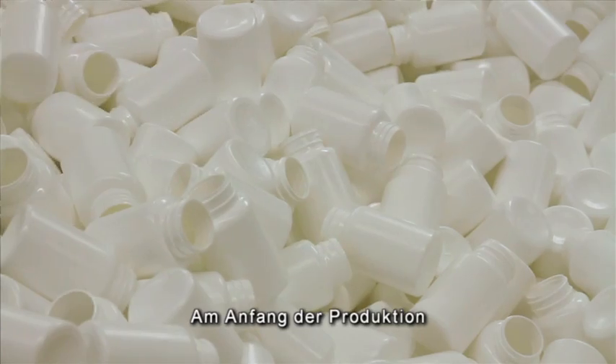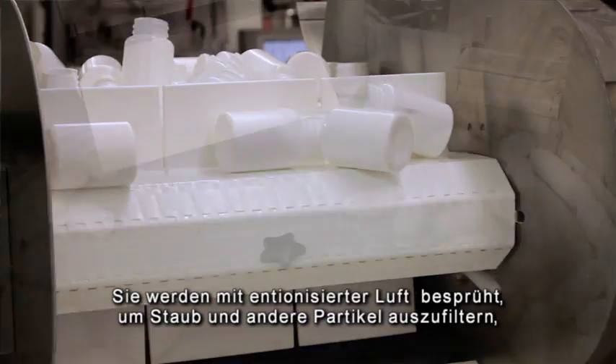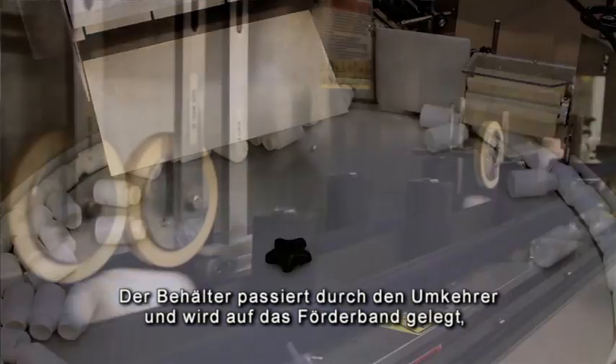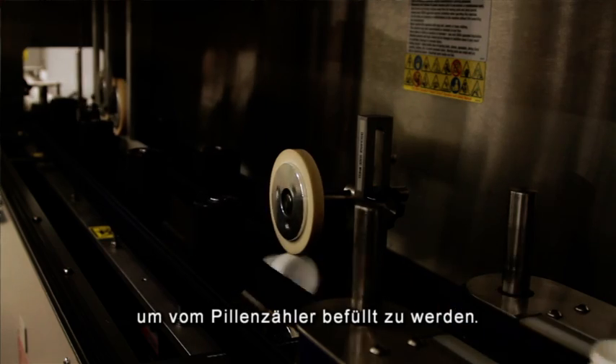Production starts out with the bottle actually going into a hopper and into the descrambler. It then goes through a deionized air blast to empty out any dust or particles that may have been accumulated, although there shouldn't be any. The bottle is then inverted and stood back up on the conveyor line to be filled by the tablet counter.